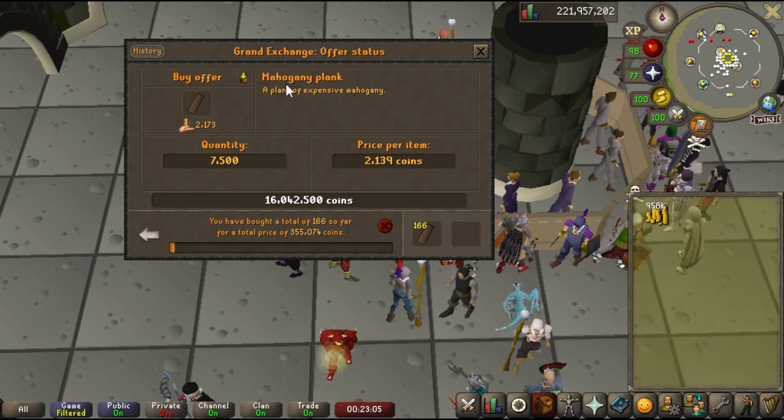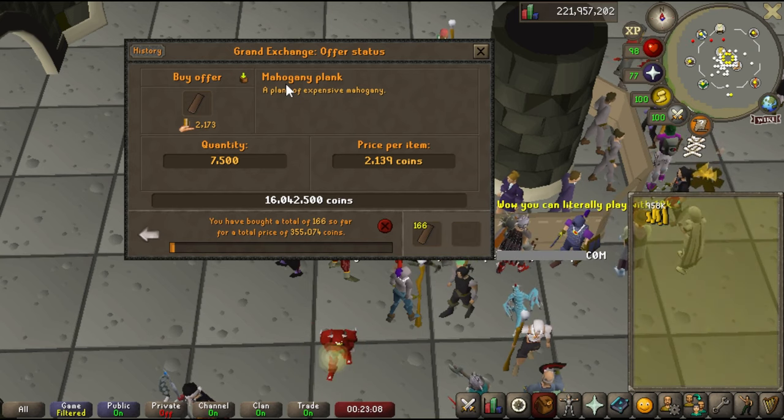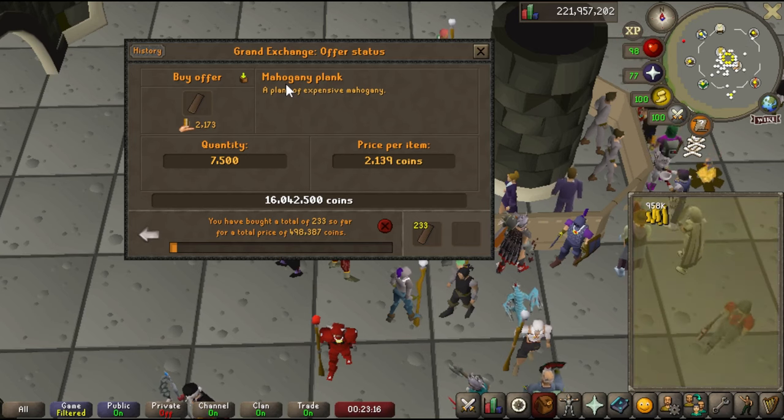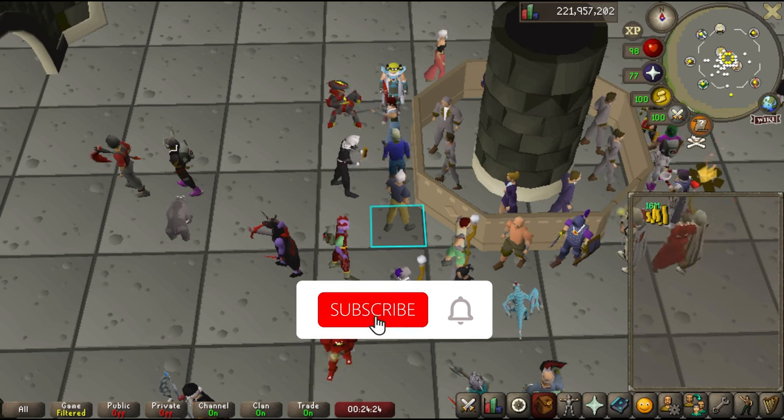You can do yourself a big favor just by planning ahead a couple days. If you're going to need a lot of planks on the weekend and it's Wednesday, start buying them now at a cheaper price, and you'll be good to go when you actually want to train construction.